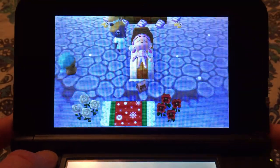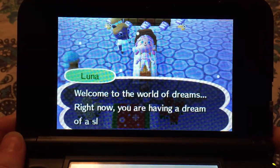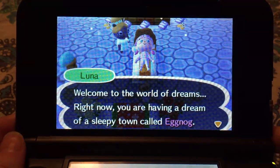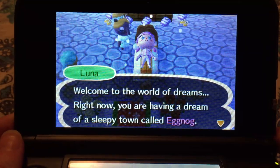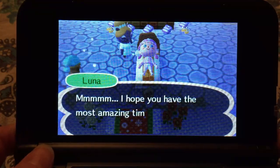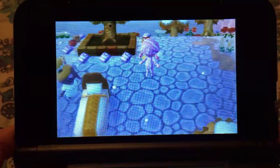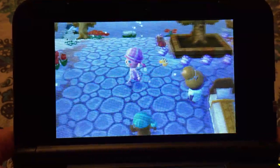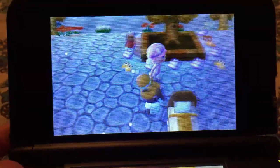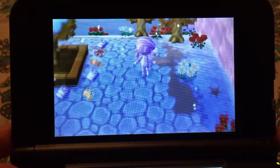Hello there guys, it's Cassie back with a new video and today I have a very special video. Today we are visiting my old town Eggnog, and this is a Christmas themed town that I used to have but I deleted it because I wanted to create my new town Chestnut, which I'm working on currently. I do miss this town, but I had to say goodbye — I just wasn't enjoying the theme of it.